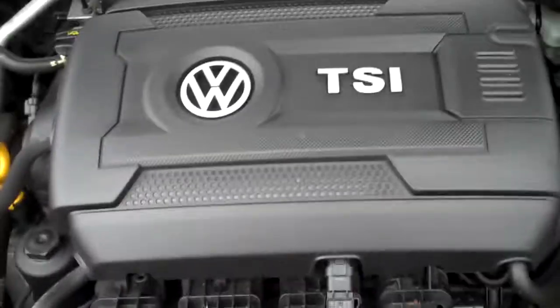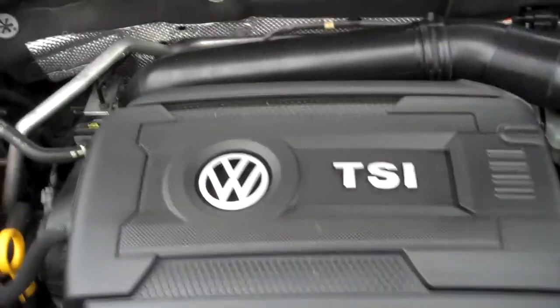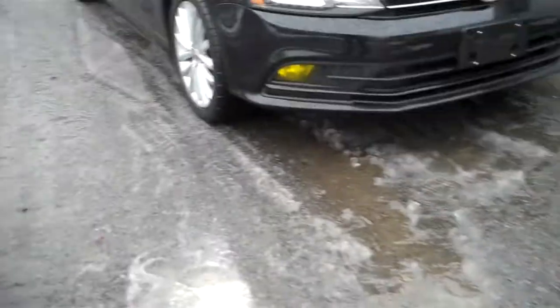Headlights are nice and clear. Under the hood — that TSI, 1.8 liter turbo. A wonderful combination of power and economy. All the EPA emission stickers, so no sign of any significant prior damage. Clean, clean, clean. Looks like an updated intake — just gives it a little bit of a sound and maybe a little more efficient.